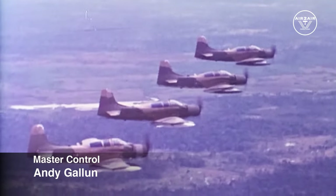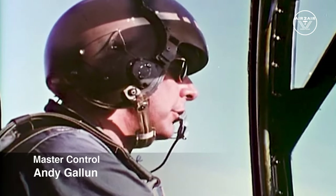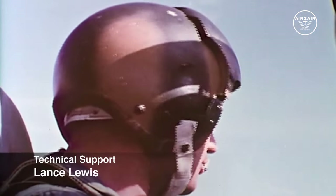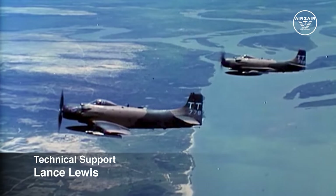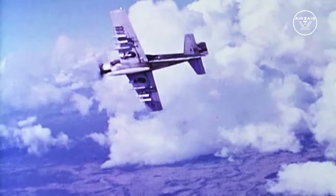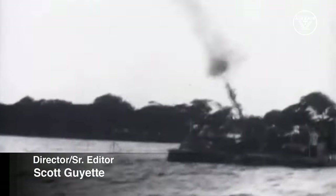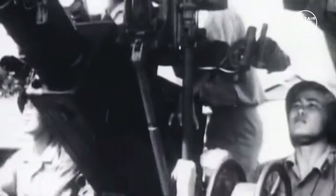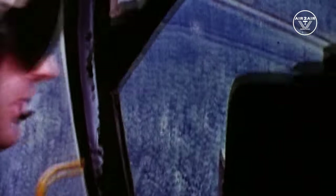Sandy 3 and 4, come in and hose them down one more time. Take me just north of the downed pilot. Roger Sandy 1, we've got the downed pilot site. We're coming in from your 6 o'clock. We've got quite a bit of ground fire here — okay, I think we can go for it. This is just small arms. I'm coming in.